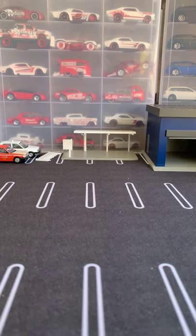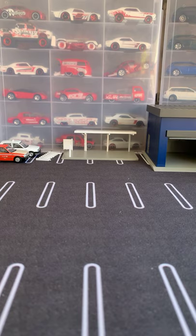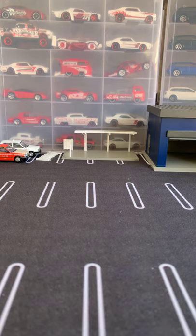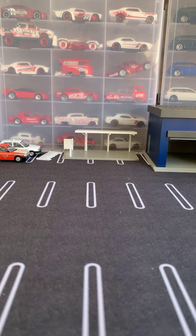Hey everybody, we're live on Instagram — been a while since I've been live. I thought I would pop on and try to do a couple of showcases here because I've been meaning to show off some Tomica Limited Vintage that's come over the last two or three months from Japan Booster. The Instagram audience is a little more dynamic when it comes to TLV, so I thought why not just show it here instead of on the YouTube channel.